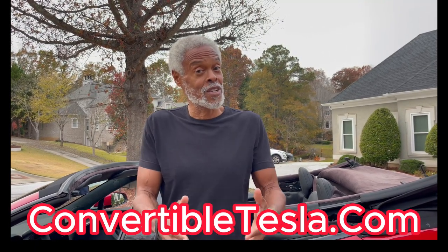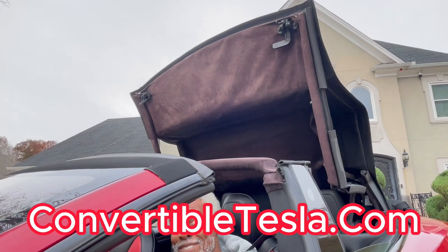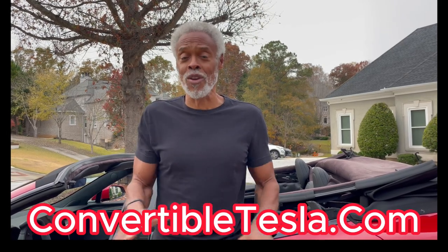You have to be real careful if you're going to get a car converted into a convertible. You can't just chop the top off. No. This thing needs to be done right. This one is done right, and I'm going to tell you what to do, who did it, cost, pluses, minuses — all of that.